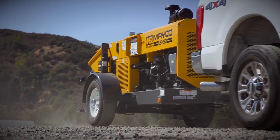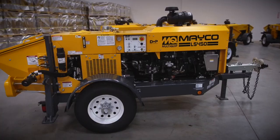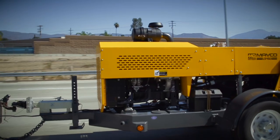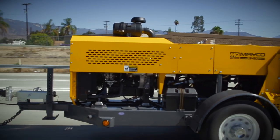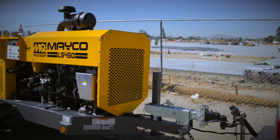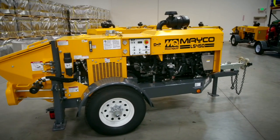HOTS' reputation for supplying cutting-edge technology is matched by their reputation for providing comprehensive aftermarket support through a global network of dealers, which is particularly important when serving such a demanding application as pumping concrete. HOTS has provided support to us for years on many of the engines we've used in the past. It's one of the first things customers ask when they find out what engine is in the machine — they want to know where they can get it serviced, and we can point them to the HOTS distribution network.